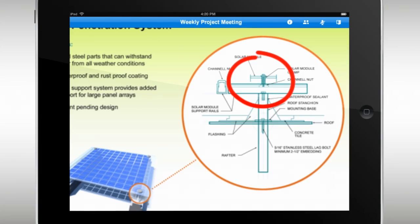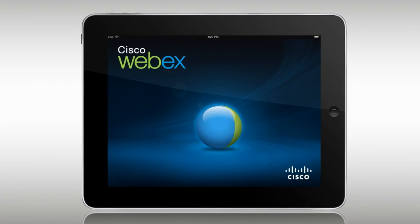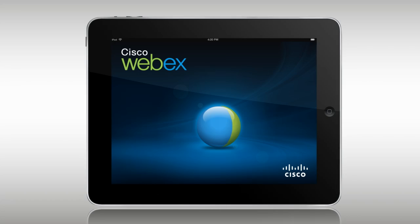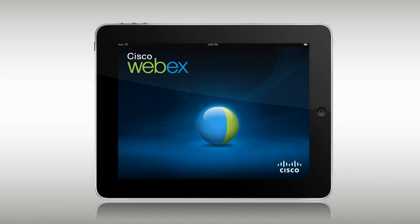Take your meetings with you, wherever you go, with WebEx for the iPad. It's easy, secure, reliable, and best of all, it's free. To get started, just get to the App Store.